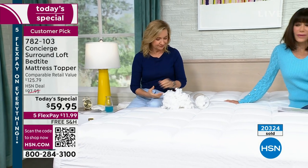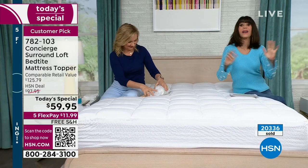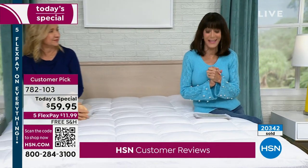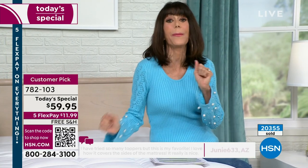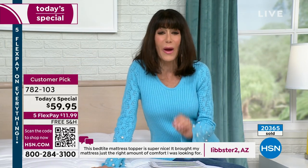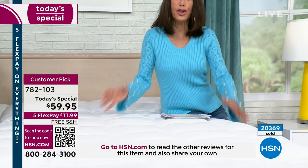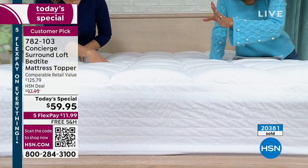100% — and I'd love to share just a couple of reviews because this is a big customer pick. From Juni633 in Arizona: 'I have tried so many toppers but this is my favorite. I love how it covers the size of the mattress.' And from Thrifty Nifty in Arizona: 'It was time for my bed to have a new topper. This one was exactly as described. I'm sleeping better already.' Did you toss and turn all night, or do you have an old mattress rolling to the center? With the box quilting and double the fill, you are cushioned no matter how you sleep.